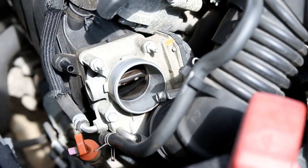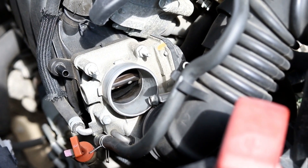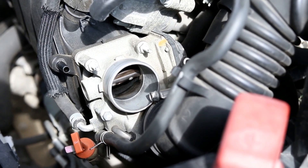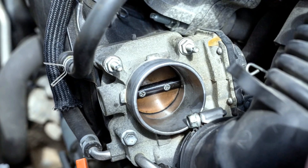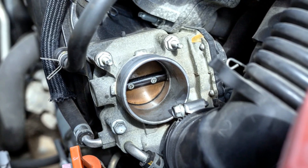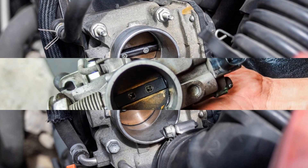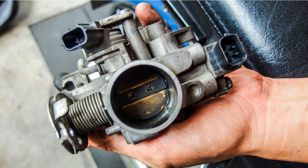Number 8: Worn-out Butterfly Valve. The throttle body consists of a butterfly valve, which helps in regulating the airflow inside the combustion chamber. At times, even this valve can get in bad shape if dust, grime, and carbon particles accumulate in the throttle body. A worn-out butterfly valve results in improper throttle calibration and misaligned inputs.